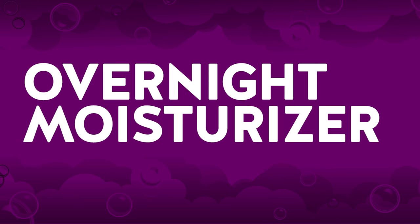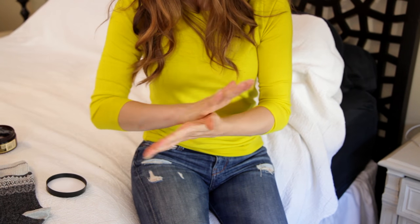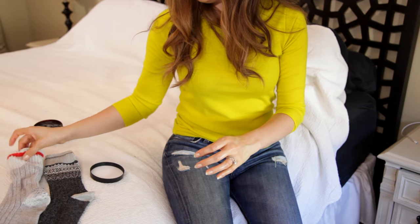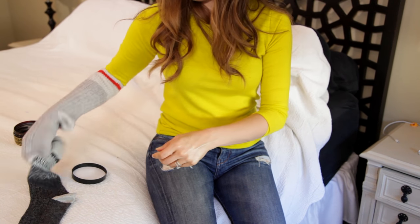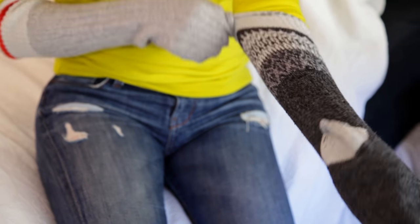Overnight moisturizer. Rather than going to the drugstore and buying fancy gloves and socks to use to moisturize your hands overnight, just use single socks. I do this all the time, especially in the winter, and it's quite effective. Put moisturizer on your hands and feet, put the old socks on top of whatever appendage you happen to be moisturizing, wake up in the morning and you'll see the socks are a little bit greasy — but who cares, you're not using them anywhere else.